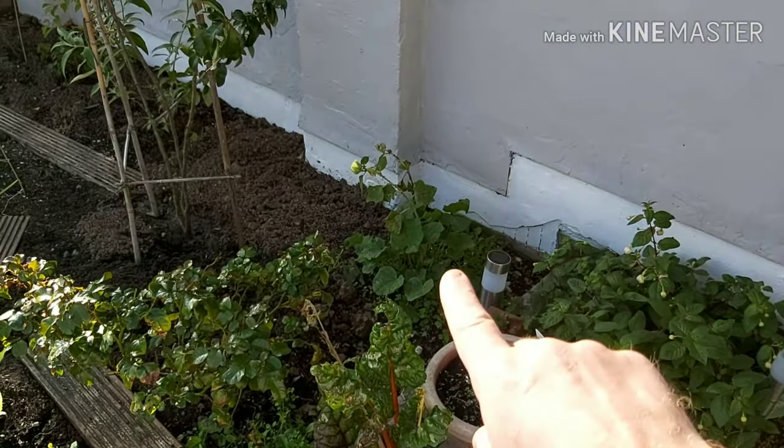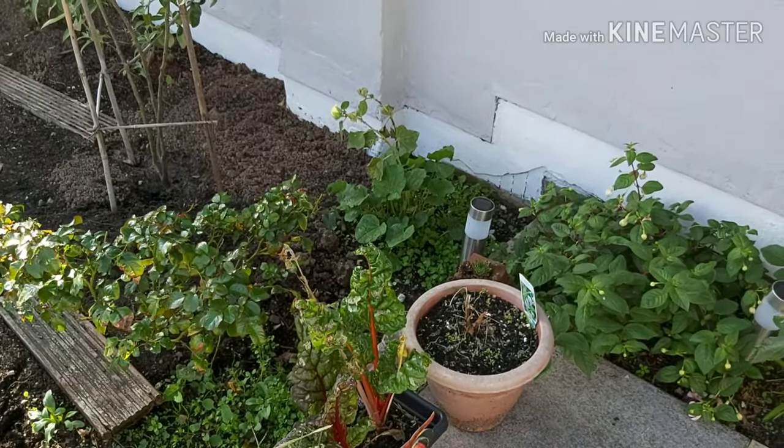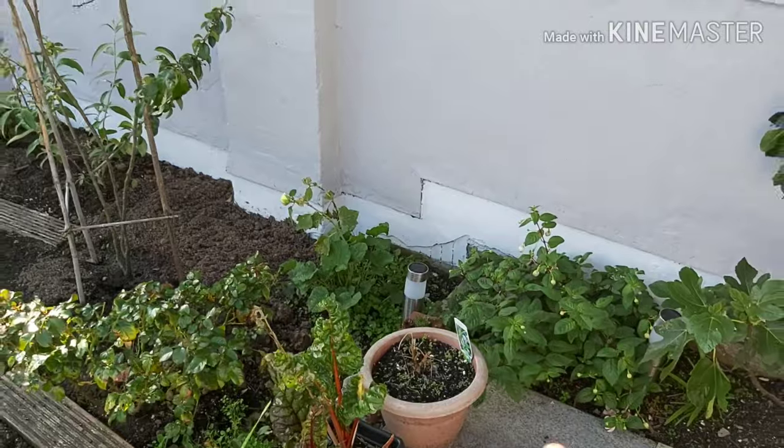And a hollyhock against the wall, grown from a seed taken from Claire's nana Joyce.